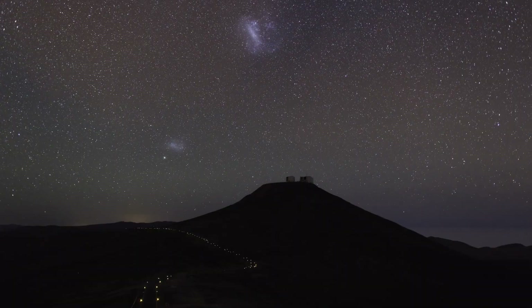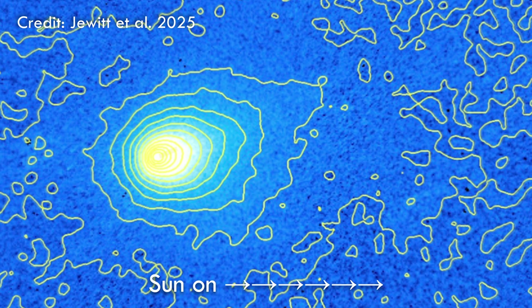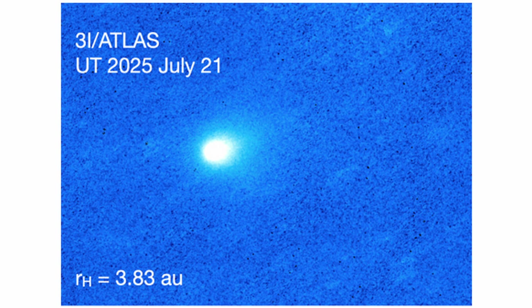But the mysteries don't end there. Observations from ground-based telescopes like Gemini South and the Very Large Telescope in Chile revealed a peculiar structure: a dust plume shooting toward the Sun instead of away from it. That's the opposite of what comets naturally do. This sunward jet suggests that intense, localized heating is blasting carbon dioxide and dust from one hemisphere of the comet, forming a fan-shaped coma that evolves almost weekly. It's a living, breathing alien iceberg, changing shape as it tumbles through our solar system.